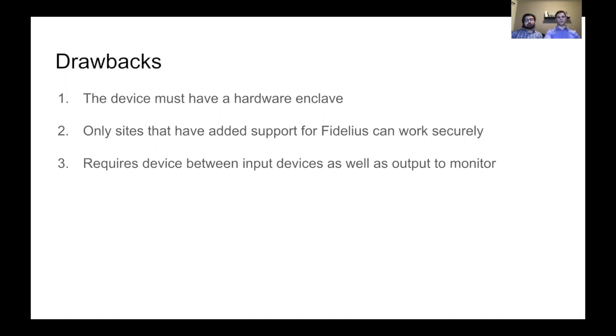Secondly, only sites that have added support for Fidelius can work securely. That means developers would have to completely change their site to explicitly support Fidelius, and if they don't, then Fidelius just won't work on the site. And third, it also requires a bunch of extra connections between your computer and the input devices, as well as the output to a monitor.